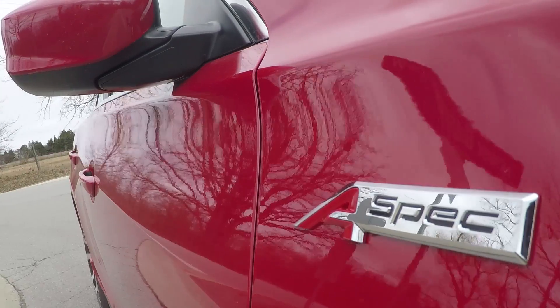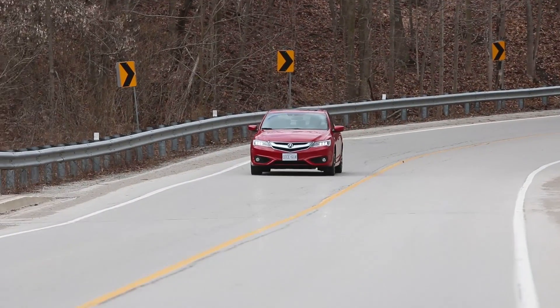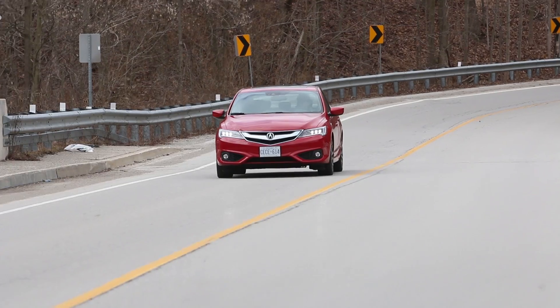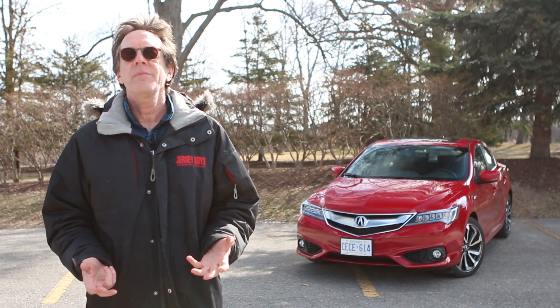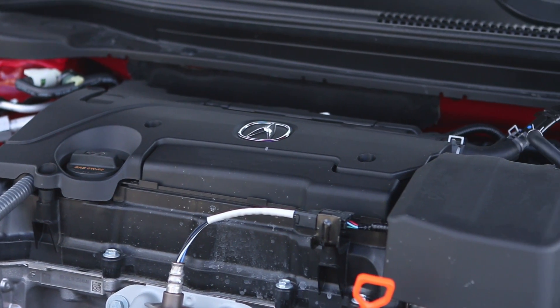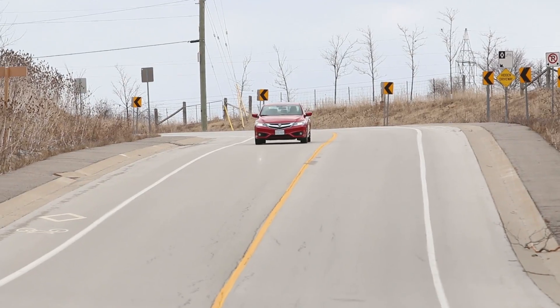It makes 201 horsepower and 180 foot-pounds of torque, and here it's mated to Acura's eight-speed dual-clutch transmission. This is a pretty cool drivetrain because it's quite torquey around town, but the engine is pretty racy too, like the old Honda four-cylinders of yore.